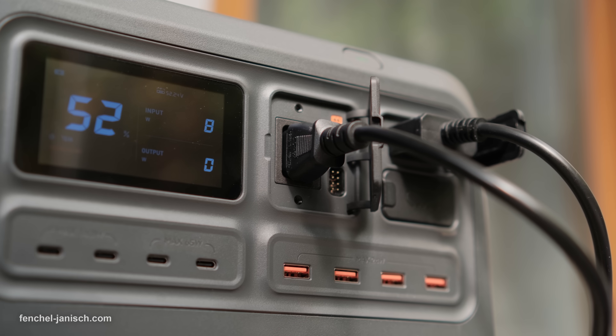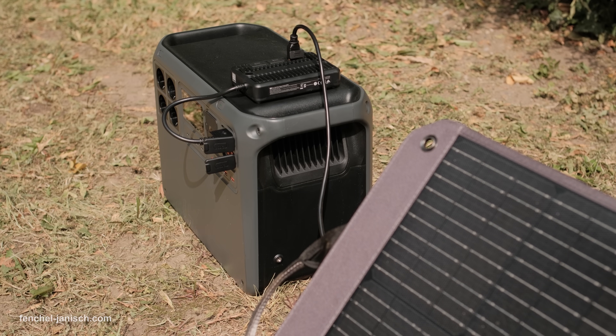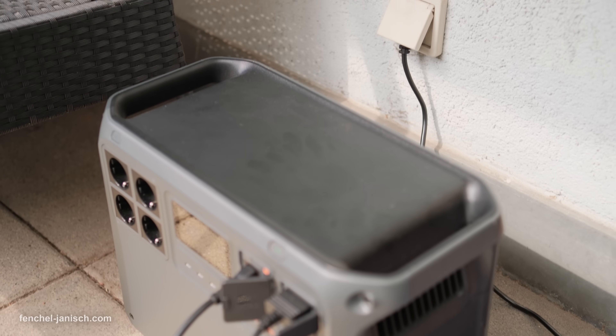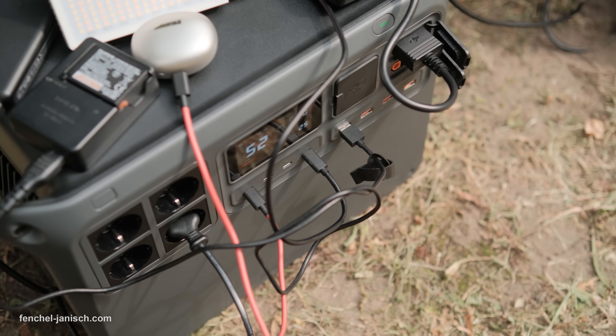This power station comes with a 2048Wh high-capacity battery, a 3000W stable output, ultra-fast 70-minute charging, and ultra-quiet performance below 29 decibels, and even supports expansion of up to 22,528Wh.